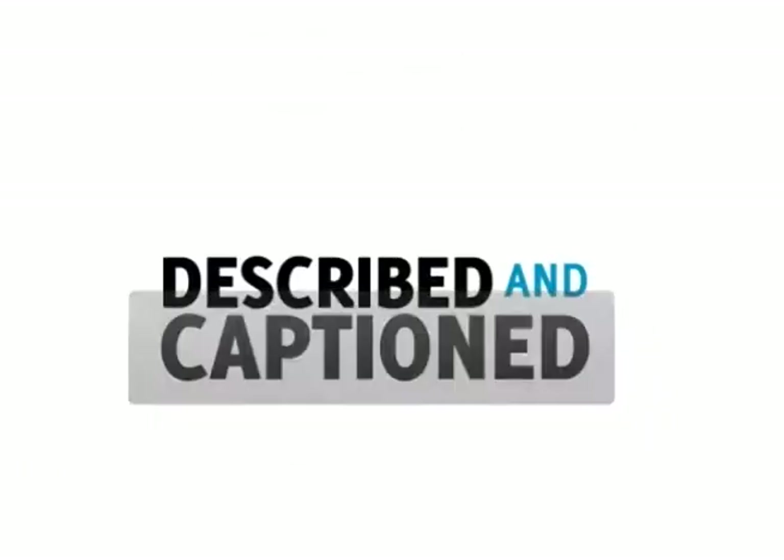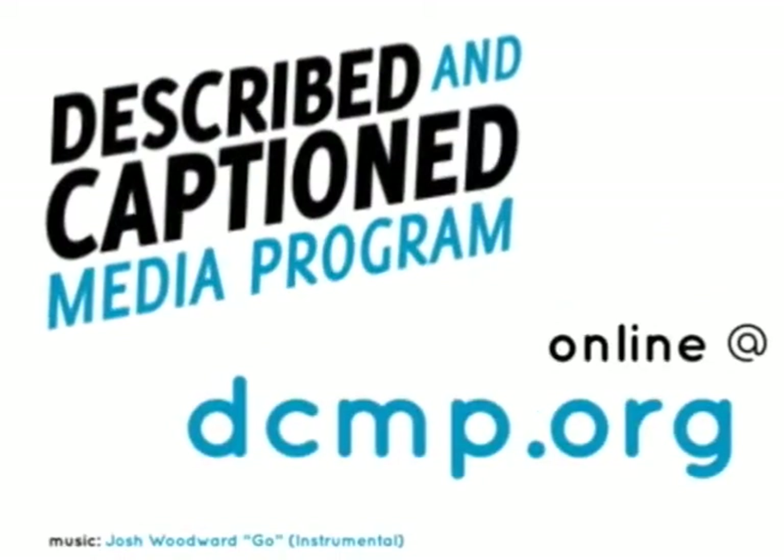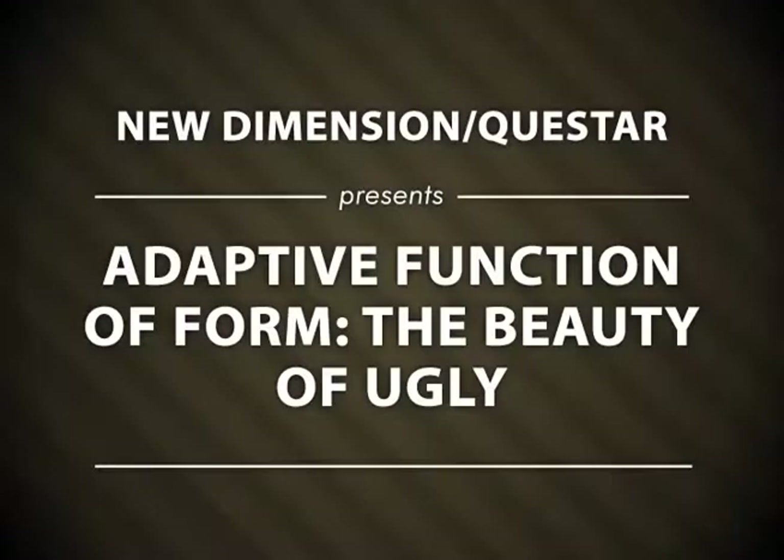Described and Captioned Media Program — in the classroom and online — DCMP.org. New Dimension Questar presents Adaptive Function of Form: The Beauty of Ugly.